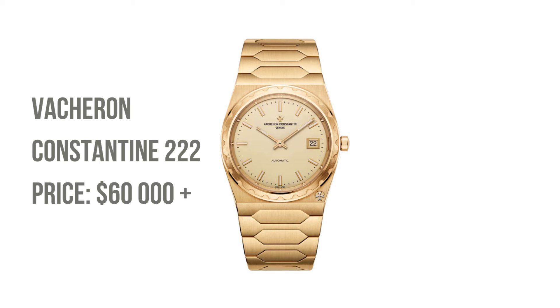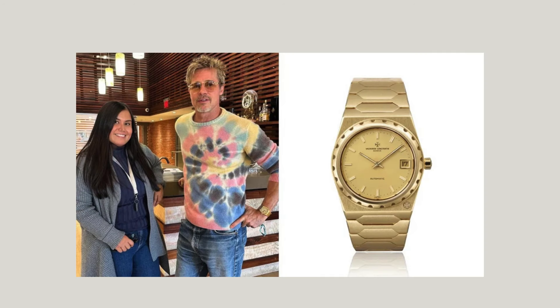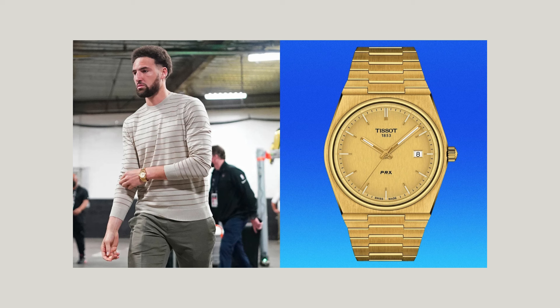Next, the Vacheron Constantin 222 — a horological marvel that exudes opulence, the gold standard of watchmaking and my holy grail watch. For a similar vibe without the hefty price tag, behold the Tissot PRX. It echoes the 222's sleek design and integrated bracelet, ensuring you look the part at your next gala event.